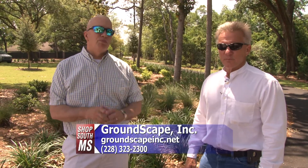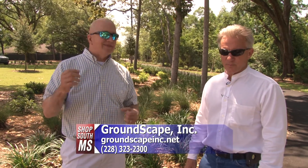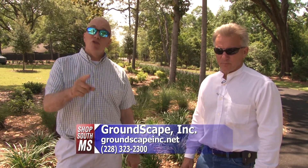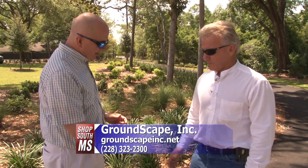How often have you driven around town and seen some beautiful landscaping, some gorgeous paving, and wondered, man, I'd love to get something done like that? Well, you can, and Groundscape is the people who you want to call. Wayne Guillot, how are you? Good to see you.